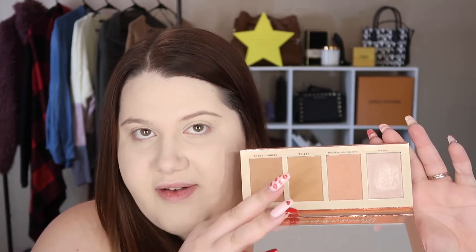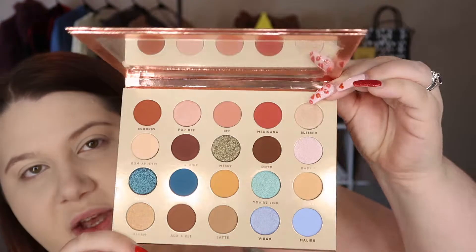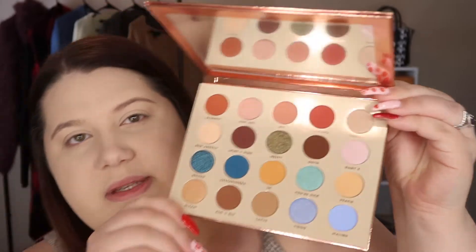I like that the face palette comes with a mirror. Now let's look at the eyeshadow — it's a 20-color shadow palette that retails for $24. I love BH Cosmetics, they are so affordable and I almost always have good products from them.